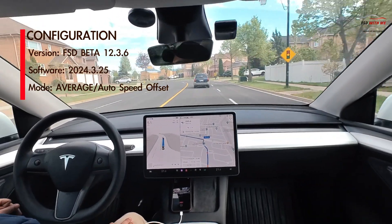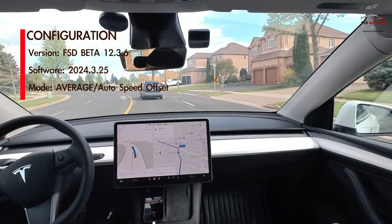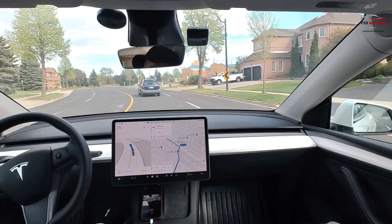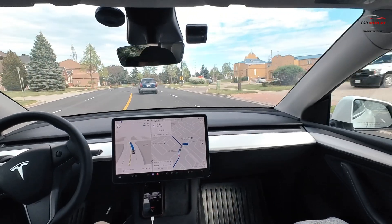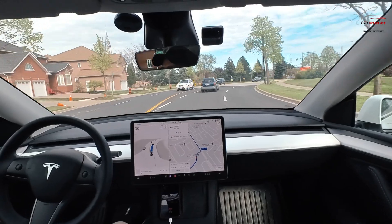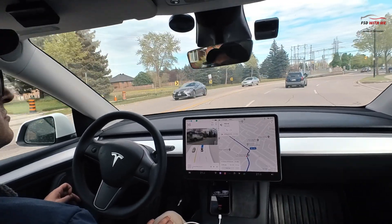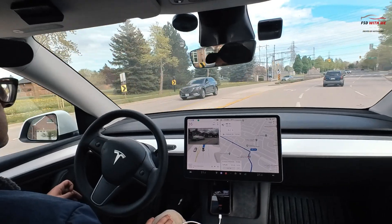Welcome back. With FSD 12.4 coming down the bend, I wanted to highlight a single issue that I hope Tesla will resolve in the upcoming update. While FSD 12.3 has been a solid release, my repeated drives have now started to pull out a few issues which I think need immediate attention — one today which I think is important to the growth of the system.